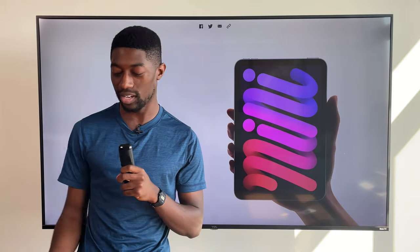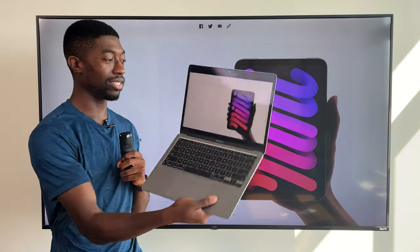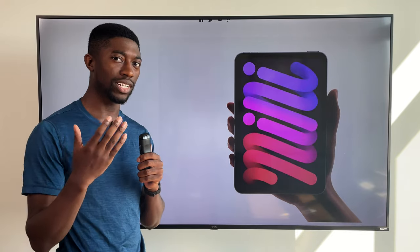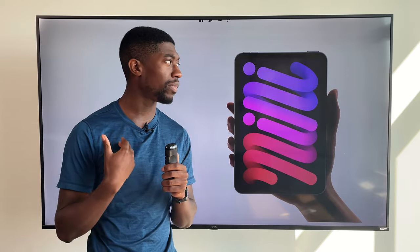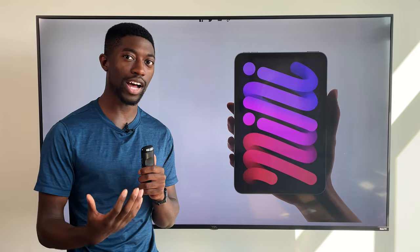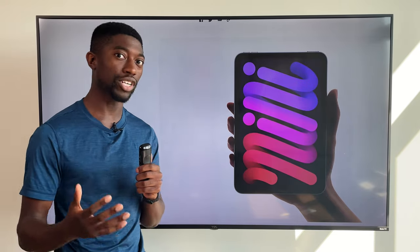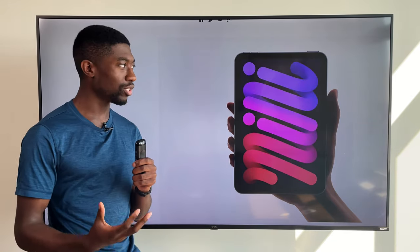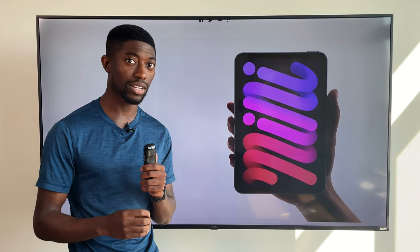And if you guys are wondering why I'm always looking down, it's because my MacBook is literally just mirroring what's on the screen. So I have no idea why Apple was neglecting the iPad mini for so long, when in my opinion it's one of the best form factor iPads next to the 11-inch iPad Pro. Long story short, it's basically just a smaller iPad Air with a better processor.